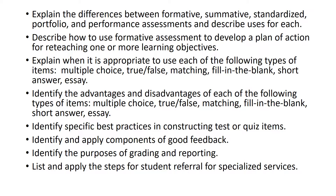You need to understand and explain the differences between formative, summative, standardized, portfolio, and performance assessments, and describe when you might use each. Describe how to use formative assessment to develop a plan of action for reteaching one or more learning objectives. This involves knowing what types of formative assessment you might use — questioning, homework, exit strategies — and how you might use the data collected from that formative assessment to know who to reteach and how to reteach them.